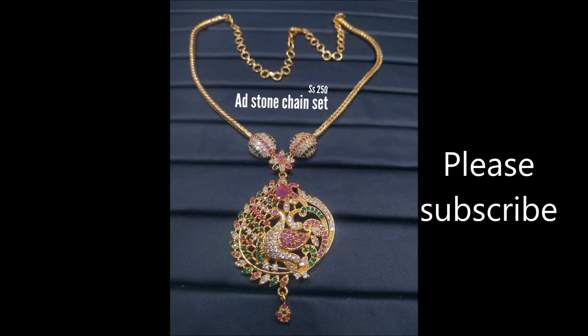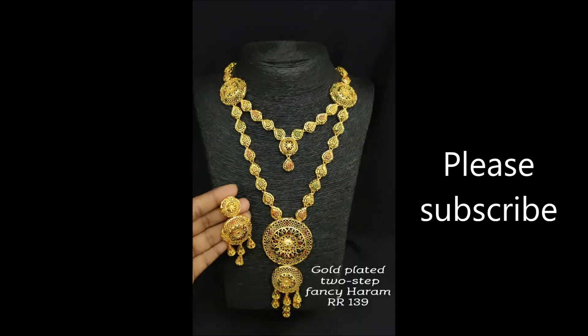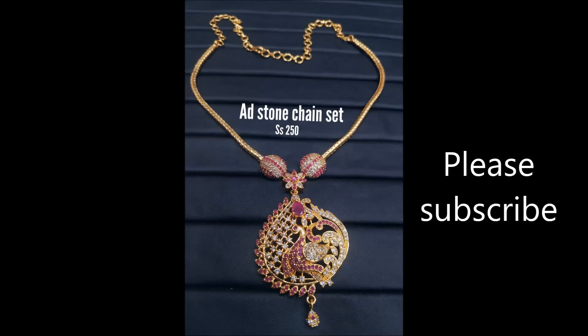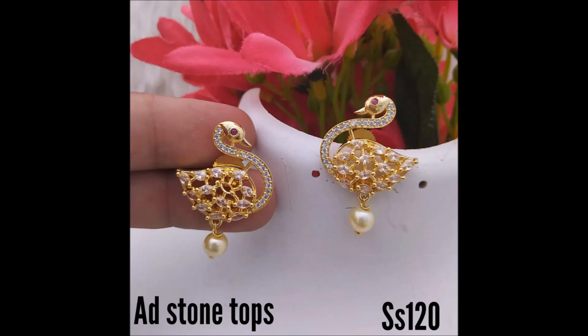This is a peacock shape design long shine with pink and white combination, shown as metal sets with a beautiful design with small earrings. Friends, if you like any item in this video, please take a snapshot and send it to my WhatsApp number mentioned in this video. This is a shine with peacock design with different colorful stone combinations — pink and white.